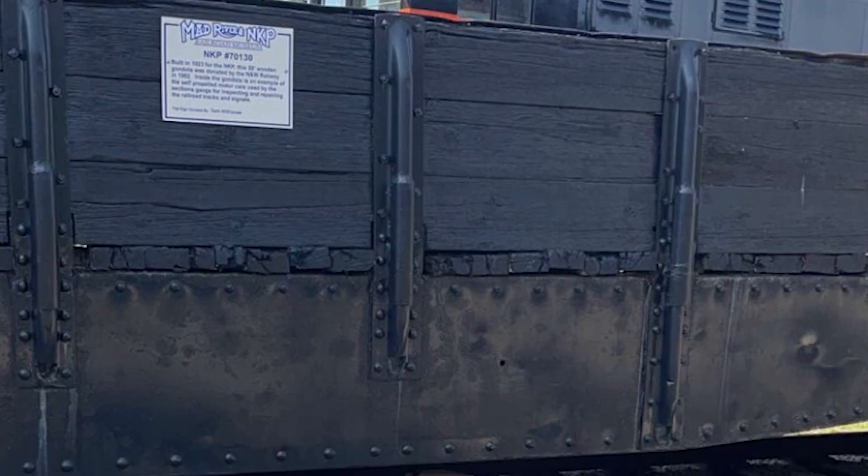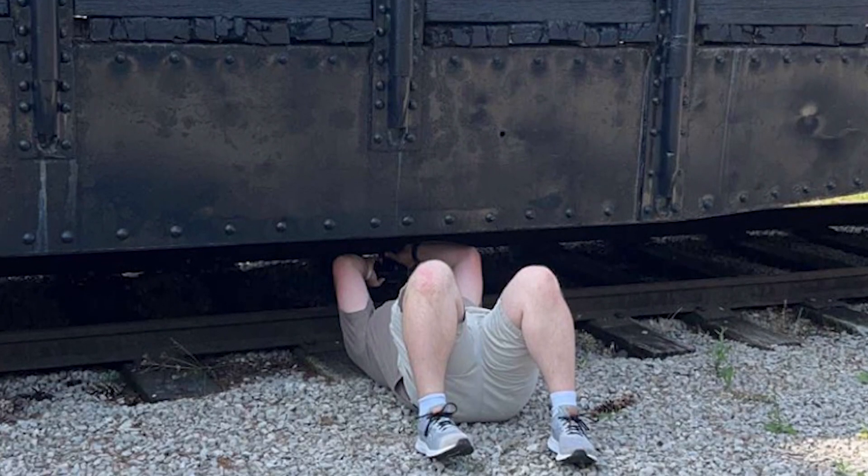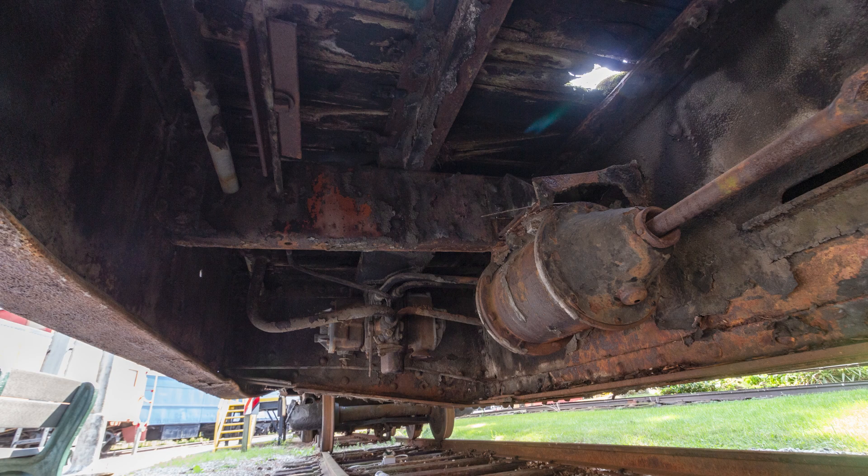I was so confident in this design that I was shocked when I went under the real gondola to find it had been swapped to a modern Westinghouse design at some point in its career. Ah well, I like the original version better.